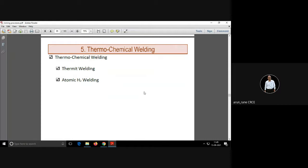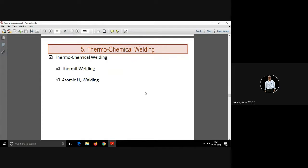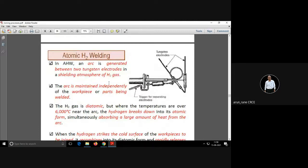Thermochemical welding is important from an examination point of view and is popular where electricity is not available. There are two types: thermite welding and atomic hydrogen welding (AHW). From an examination point of view, thermite welding is important. AHW is the short form for atomic hydrogen welding.